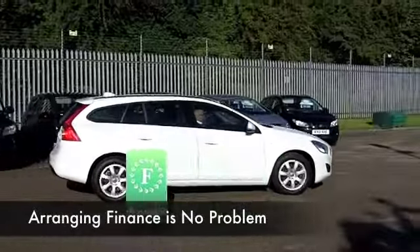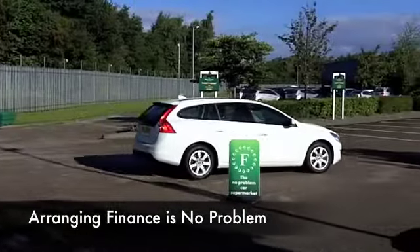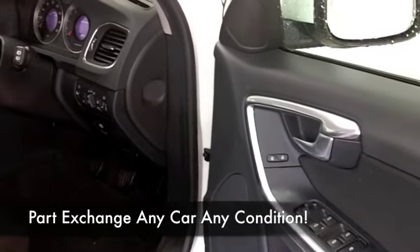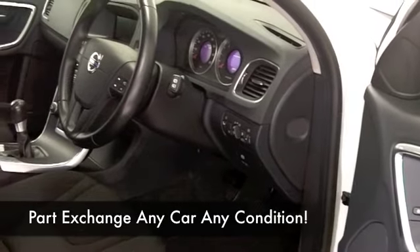It looks great in brilliant white. This one has about 21,000 on the clock. Inside you have a cloth interior, a very smart and comfortable cabin, CD player, climate control, cruise control — all of that is there for you, plus a nice set of alloys as well.